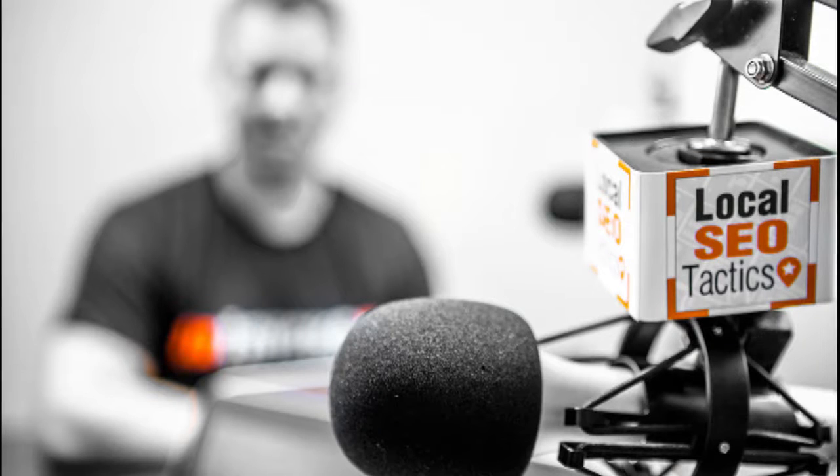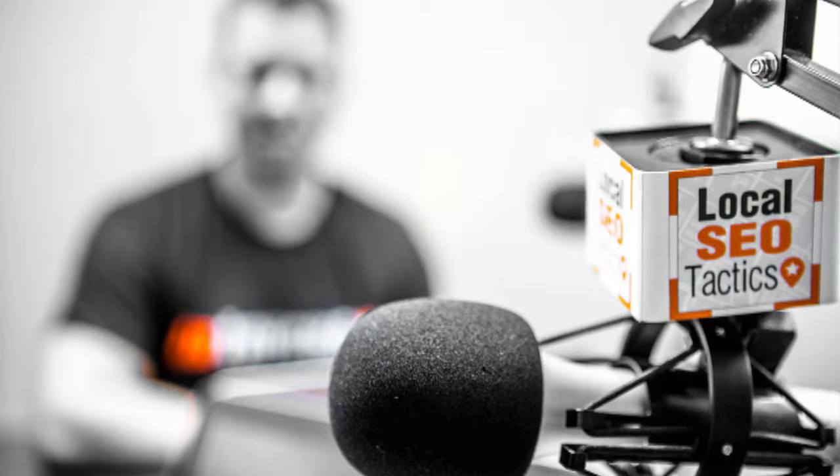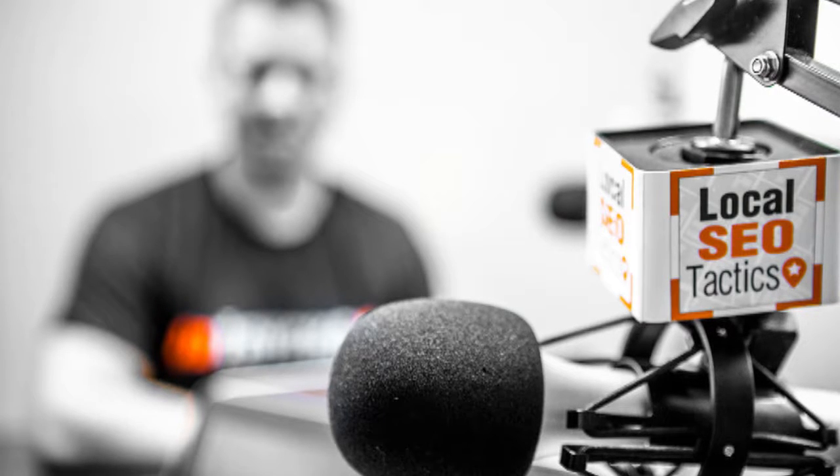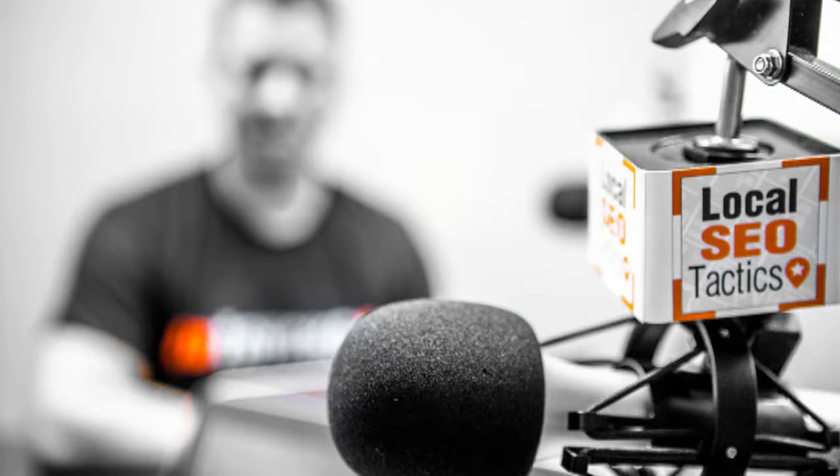This is Local SEO Tactics, where each week we bring you tips and tricks to help you with your website and get you ranked in Google. This week we're going to be doing part two of a two-part episode with Matt Addington, my friend and photographer extraordinaire. We're going to be getting into some questions and answers with him, and he's going to share a lot of great tips on how to take better photographs for your website, how to do it yourself, and really how to use your iPhone — or your Android phone too, if you're in that camp.